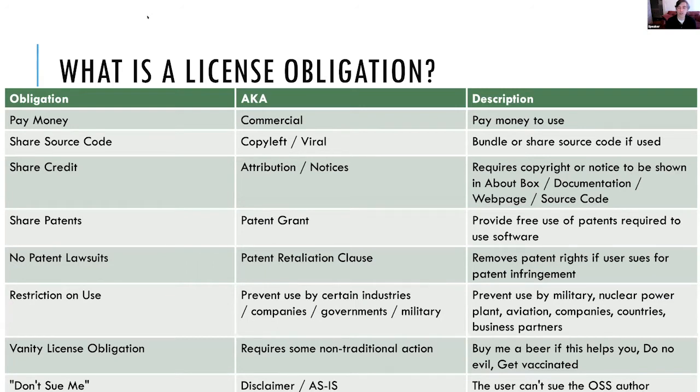Some licenses say share your source code — that's copyleft. You may need to bundle source code when you distribute your product. You'll need to share credit through attribution or notices, often seen in about boxes, documentation, or web pages. We'll talk about patents and restrictions on their use. If you are in government, military, nuclear power, aviation, or automotive industries, look very closely at both commercial and open source licenses you're signing up for — those industries often have restriction notices around field of use. If you're an application service provider selling access to databases, you may find restrictions in some of the new quasi-open source licenses.